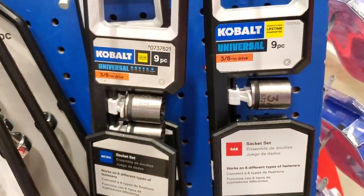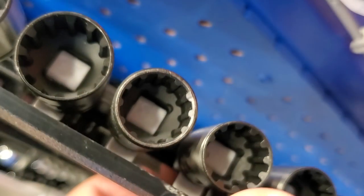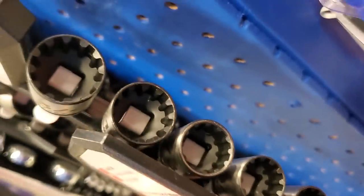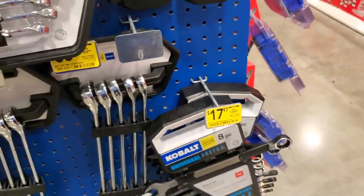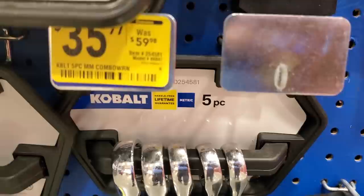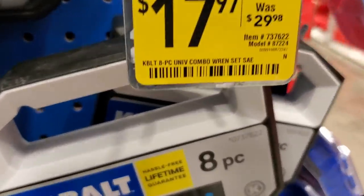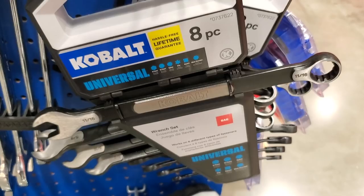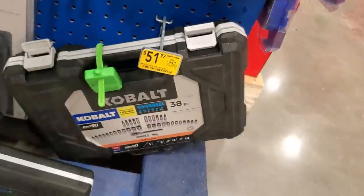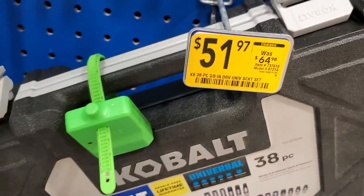There's another socket set here for $10.17. These sockets are labeled as universal - they have a lot of tooth so they can fit different types of materials. I've never seen these before; they might be redesigning them or getting rid of them. Then there's a five-piece millimeter combo wrench set for $35.97, down from $59.97. The Cobalt eight-piece universal combo wrench set is $17.97 down from $29.98 - it's compatible with different drive types including star and square.